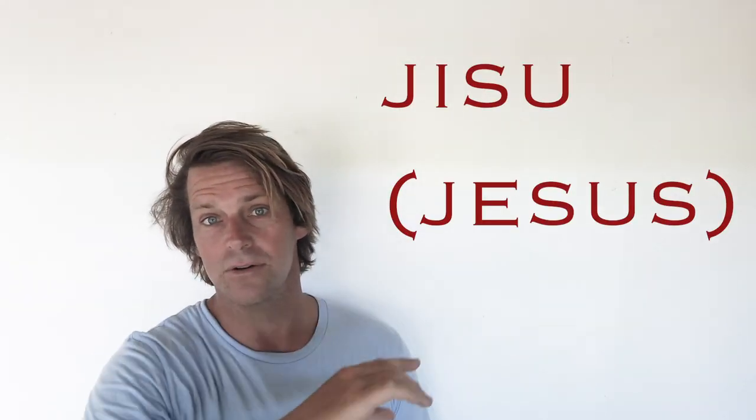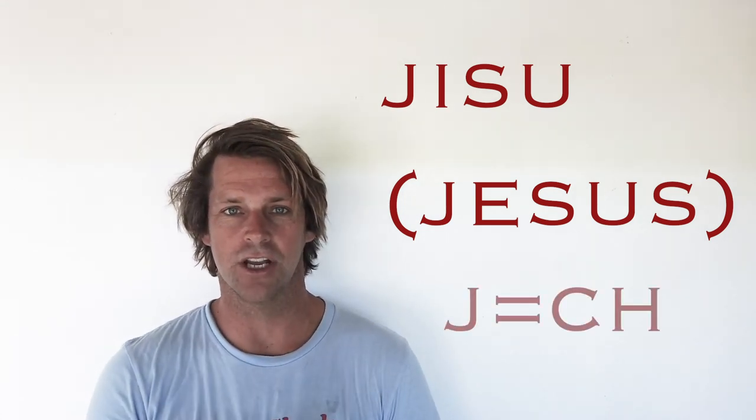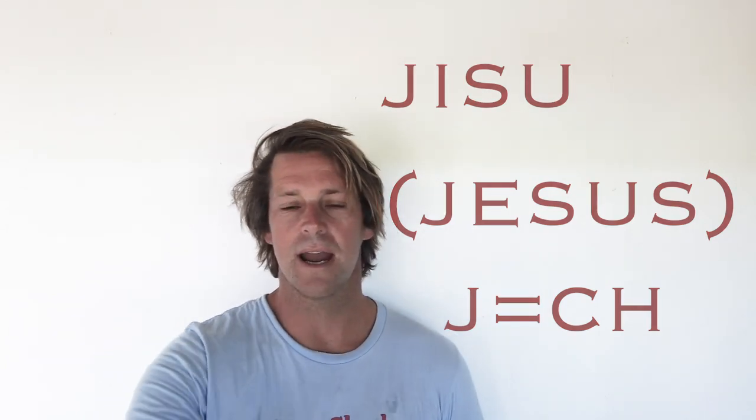Moving on, we've got the letter I, and for that word we've got 'ika.' Ika is a Fijian word for fish. Moving right along, we've got the letter J — you're going to hear this a lot. More than 50% of the community here in Fiji are Christian. This is 'Jisu,' J-I-S-U. The letter J is a special character in Fijian — it's a CH sound, a hard ch. J-I-S-U is Jisu.